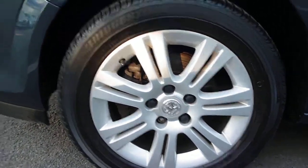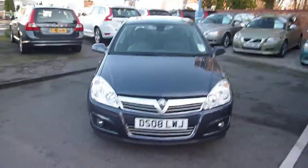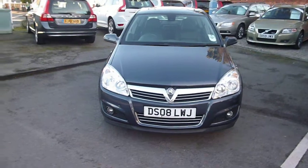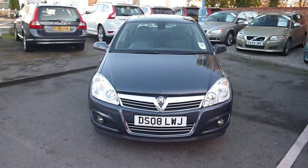The tyre depths on the vehicle are all good, at between 5 and 6 millimetres all round. Vauxhall Astra 1.6 Elite — we look forward to receiving your bids on this vehicle, thank you.